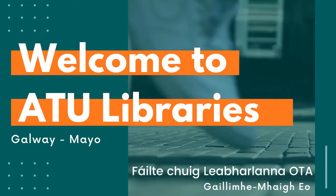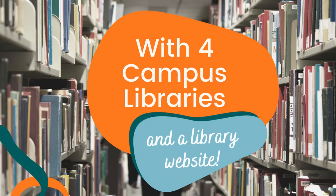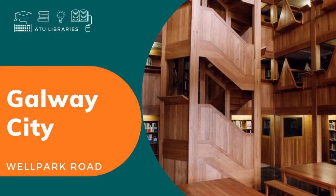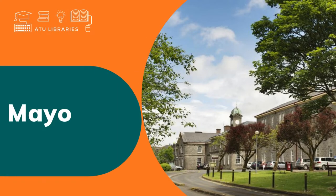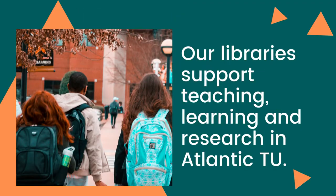Welcome to ATU Libraries Galway Mayo, with four campus libraries and one library website. We have our largest campus library in Galway City on the Dublin Road. The Wellpark Road Library is based in the Centre for Creative Arts and Media. Mayo Library specialises in health science, wellbeing and society. Connemara Library is based in the National Centre for Excellence in Furniture Design and Technology.